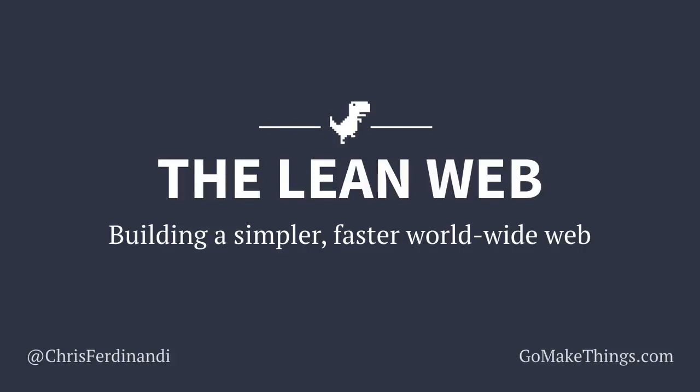Hi, I'm Chris Ferdinandti, and this is The Lean Web — some ideas I have around building a simpler, faster, worldwide web. This is the talk that I gave to the Boston CSS Meetup in January of 2019, and based on some questions that I got there, I'll be making some changes to this talk, but I thought it was better to get something out there now rather than wait until it's perfect, so let's dig in.